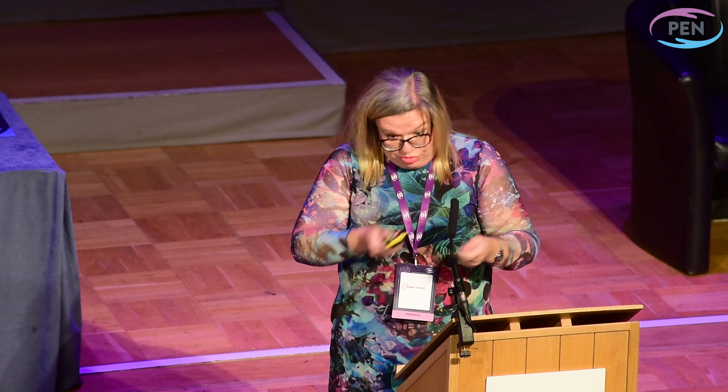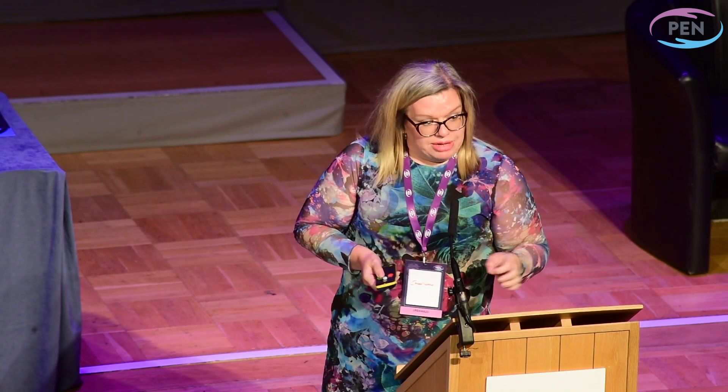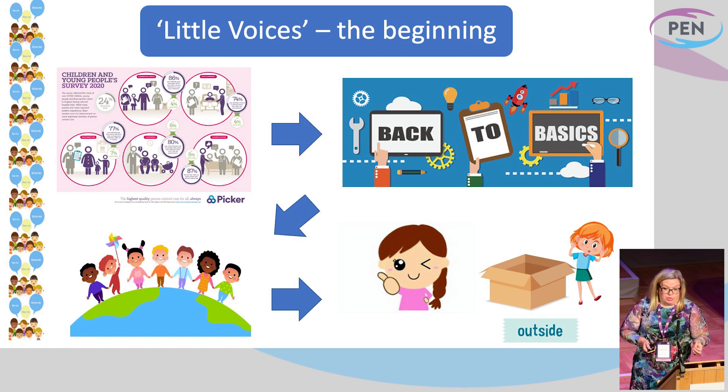Back from the Children and Young People's Inpatient Survey in 2020, as every trust does when it comes through, you get your results and you sit there and you really work through it, comparing yourself to others. Some emerging themes came out that it was really clear we wanted to work on.